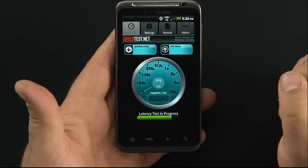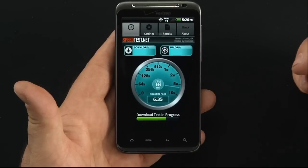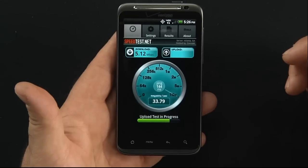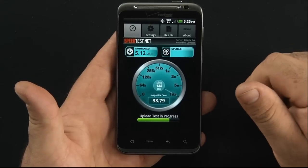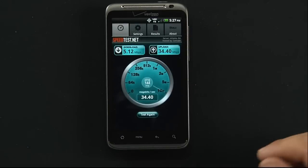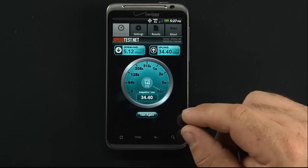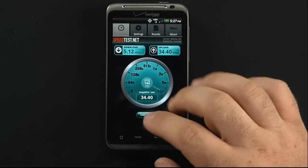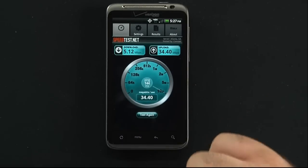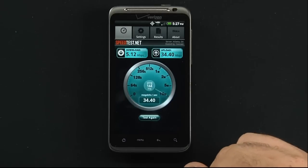Let me go ahead and show you that on a speed test. It shoots right out of the gate. I actually have zero bars of service in here, and with zero bars of service I pulled 5.12 megabits per second. Now I have one bar, and it just comes right back to life — 34.4 megabits per second. That's their blazing fast 4G speed.